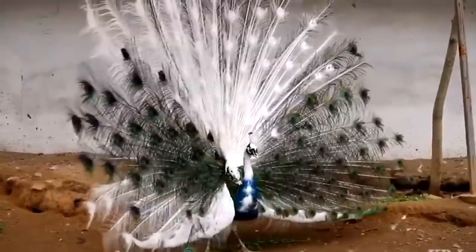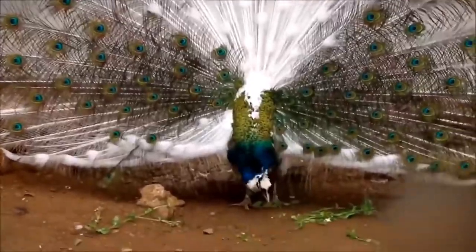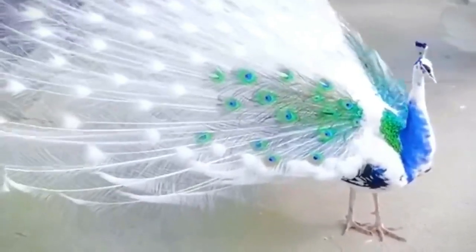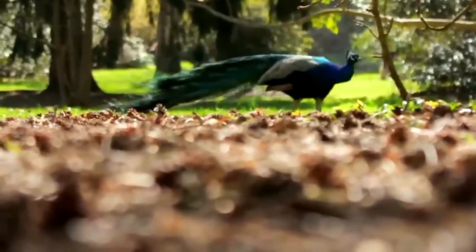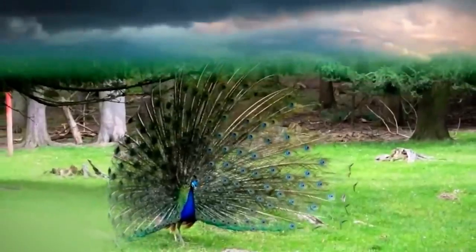Number three: White Blue Peacock. It has combined white and blue wings.